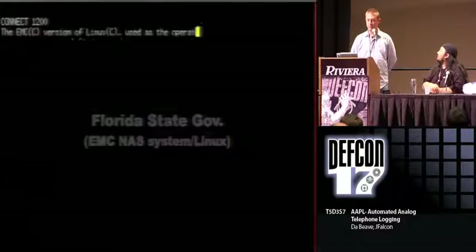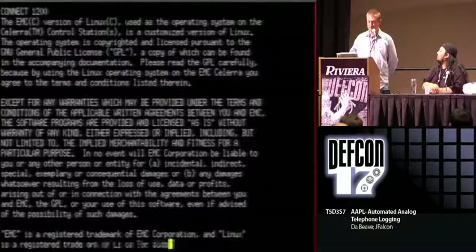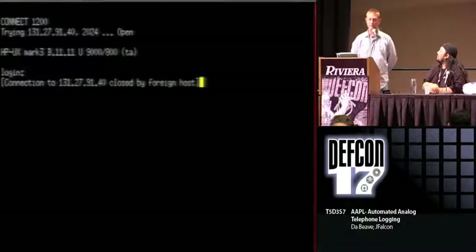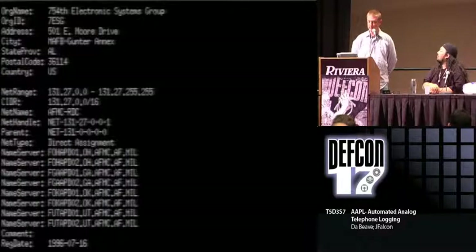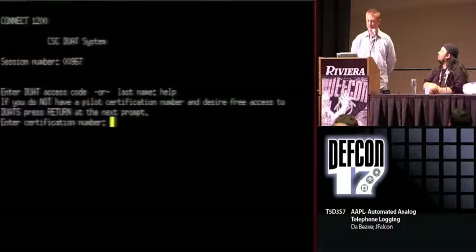Florida State - this is my home state. This is a NAS system they have hooked up. As you can see, I'm connecting at fairly low speed, but it's all tech, so who cares? Possible Air Force - you see at the very top it's dialing 131.27.91.40, which is an HPUX box. We looked up the IP block and see that's the 754th Electronic Systems Group. FAA - this one is mostly for pilots to look up flight plan data and weather. As you can see, you have to enter your pilot number.